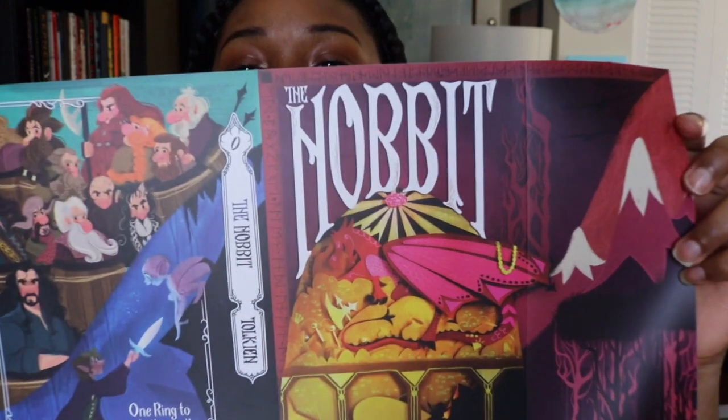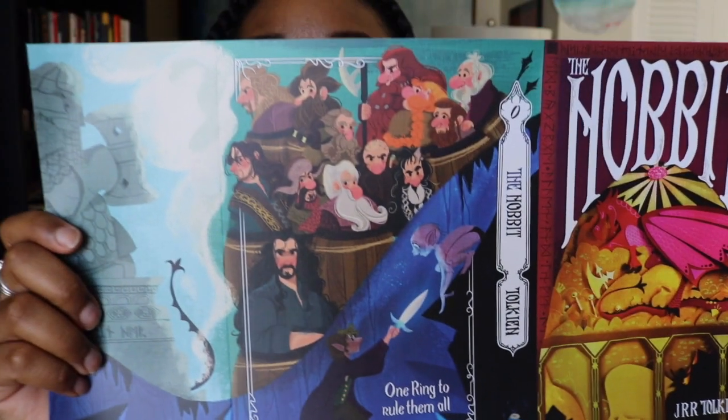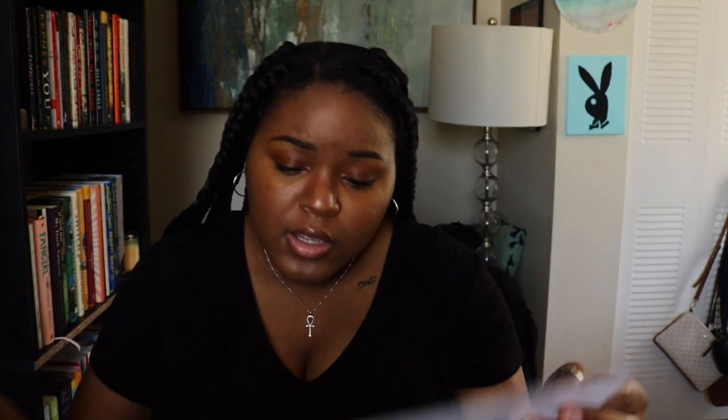I literally just re-watched the Hobbit probably two weeks ago, so this is the Hobbit dust jacket and the characters. It's amazing how perfect these characters are — they just look exactly right. Gollum is so cute, oh my gosh!